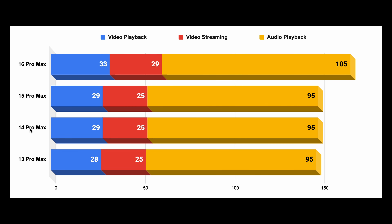Now, if you're planning to upgrade to the iPhone 16 Pro Max from an older Pro Max model, here is what you need to know. For video playback, the 15 Pro Max and 14 Pro Max — the two previous models — get 29 hours, and the 13 Pro Max gets 28 hours. So with the new model, we get somewhere between a 14% and 18% improvement.